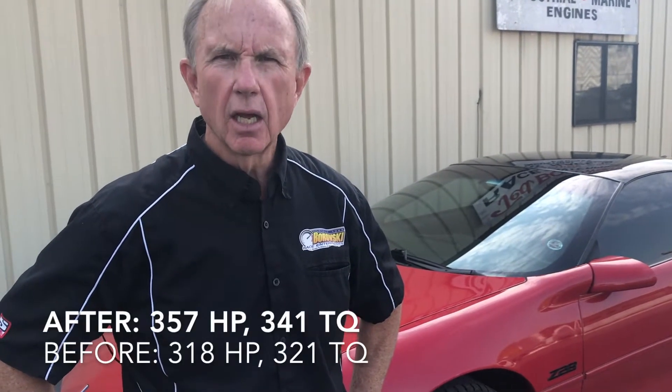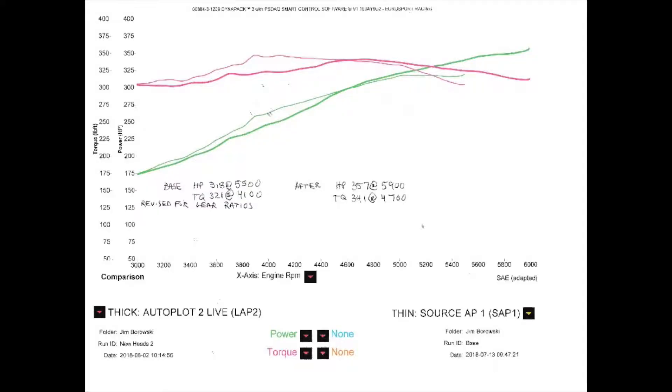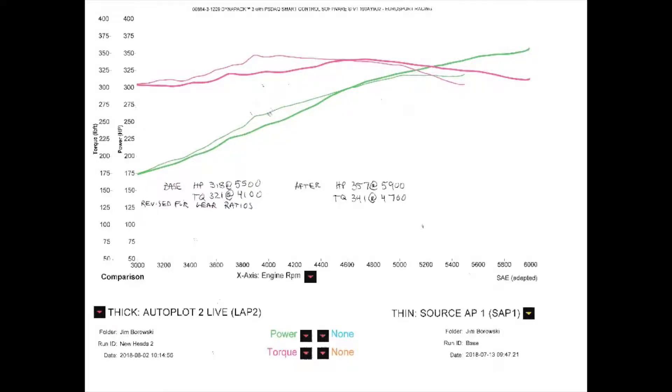If you fix half of your breathing problem, you've only fixed half of your breathing problem. From the intake side of it, we're getting the air in and we've seen a nice jump in horsepower, but basically the issue remains that the stock exhaust system is just choking the hell out of it.